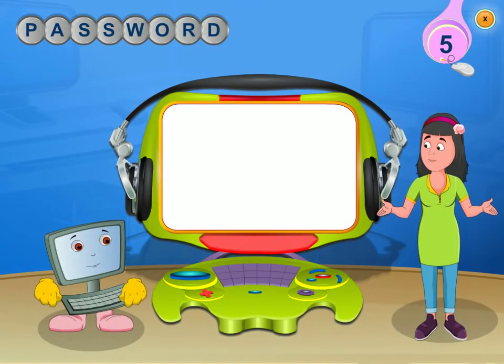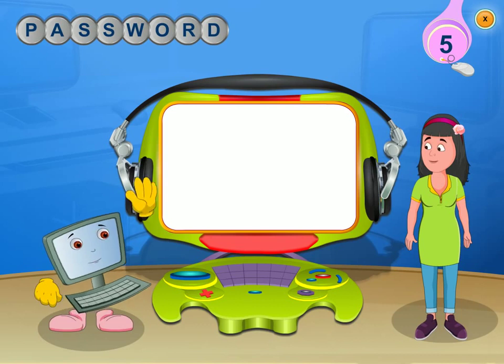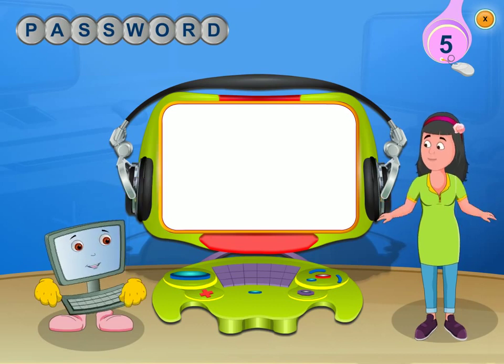Hello, I'm Rini and this is my friend Clicko. Hi everybody. We are here to help you learn about computers.